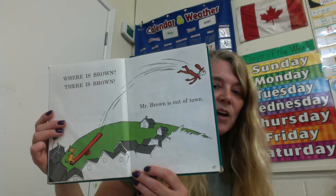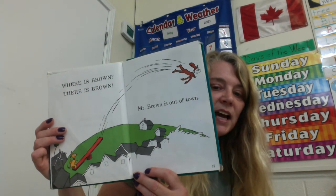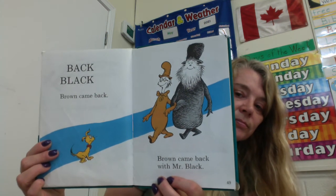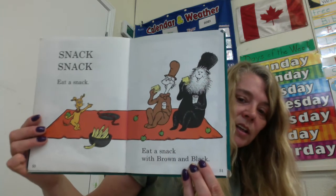And that is the -own word family. Brown, town. Back, black. Brown came back with Mr. Black. He made a friend. Snack, snack, eat a snack. Eat a snack with Brown and Black. That looks like a yummy snack. What do they have there? Apples, bananas, sandwiches?